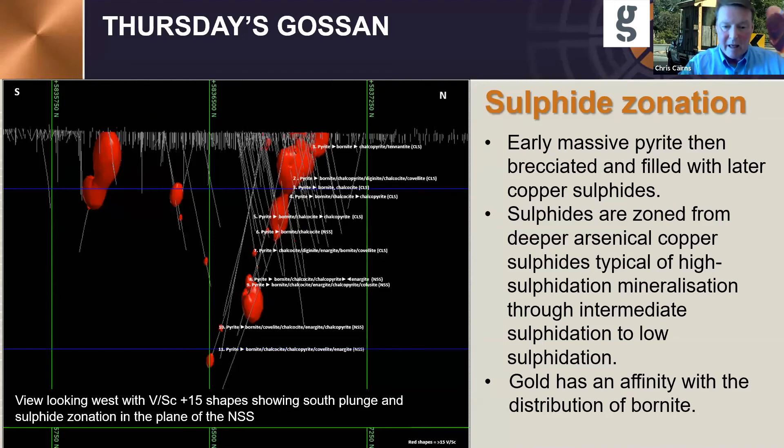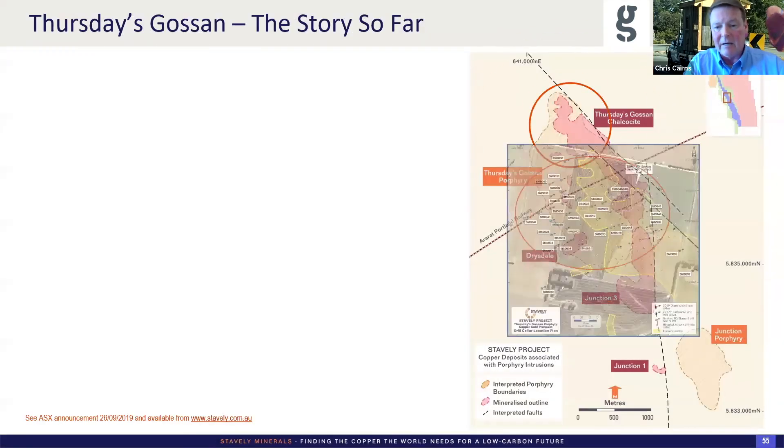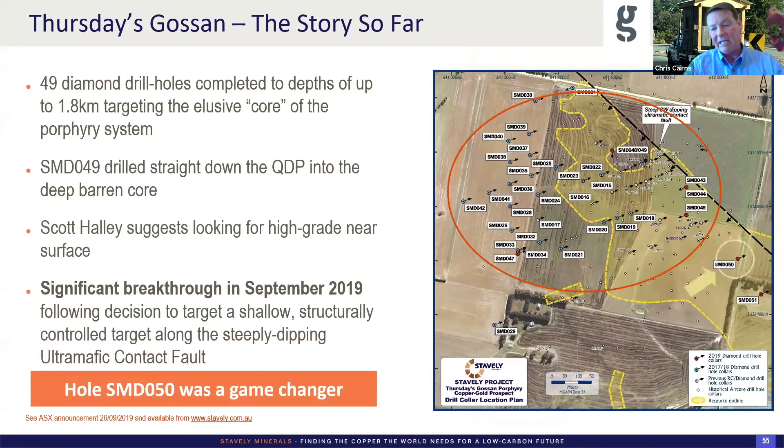We did a lot of this work with deep drilling and mapped out the vanadium-over-scandium ratio greater than 15. We got the southerly plunge, mapped out all the sulfide species zonation at depth, and decided we were going to drill an 1,800-metre hole — designed to 1,500 metres but drilled to 1,800 — straight down the throat of this thing looking for the porphyry core. We found that it went straight down the guts of the QDP porphyry and into the barren core — a lot of albite, quite a bit of epidote, but very low sulfide.